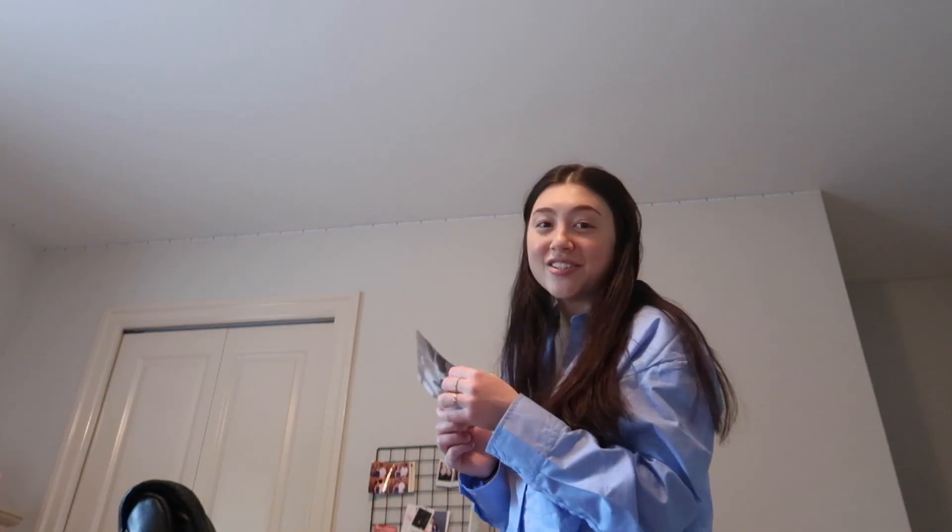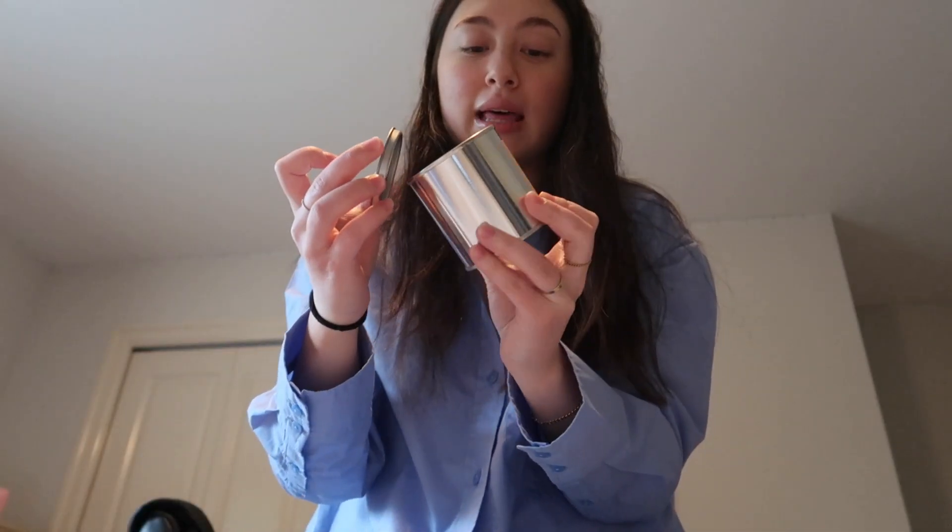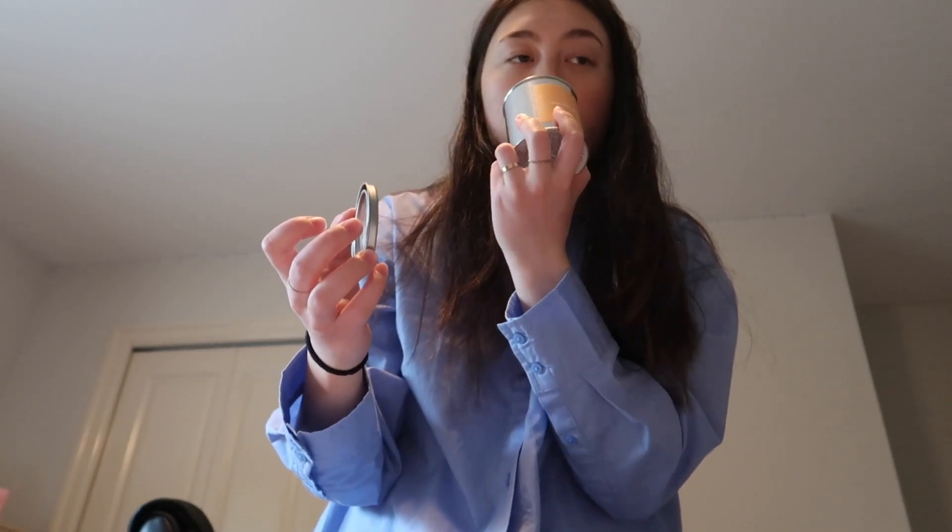I also got some PR today from Malaba Brand — a candle company whose founder went to my school and is in my program, which is awesome. It's one of their summer candles called Peaches and Cream, with peach, orange, and vanilla scents. They're soy candles and I'm excited to light it in my room. It'll be such a nice scent for summer.